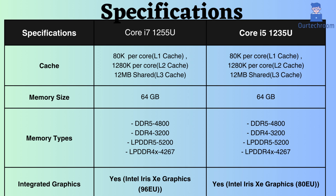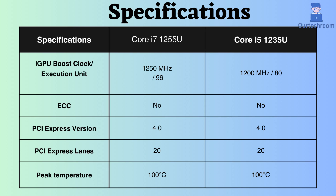Both processors support integrated graphics. However, the graphics for the Core i7-1255U are equipped with the latest graphics, with a frequency of 1,250 MHz and 96 execution units, whereas the Core i5-1235U supports 1,200 MHz and has 80 execution units. Consequently, the Core i7-1255U performs better for graphical tasks.